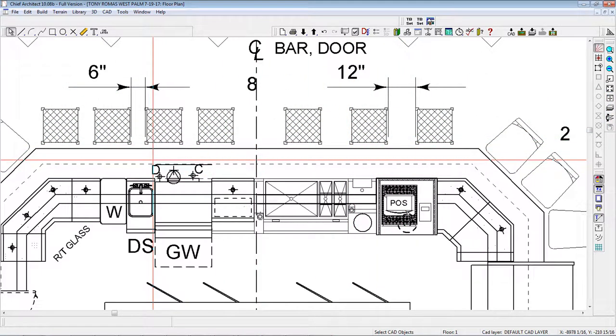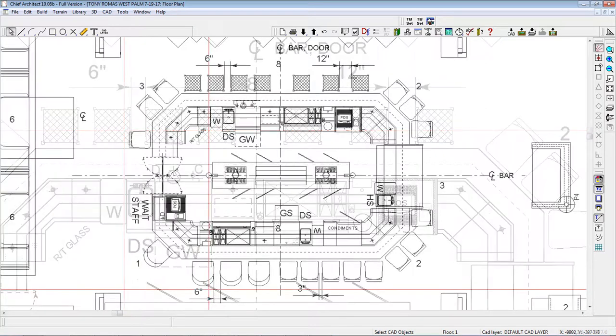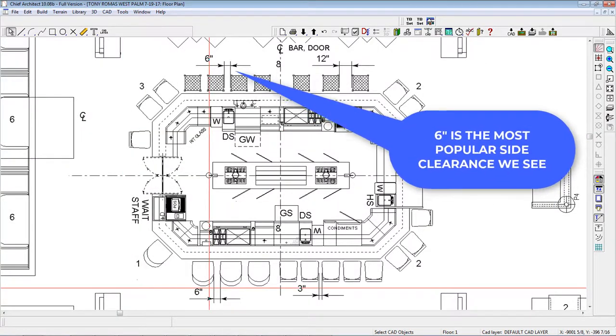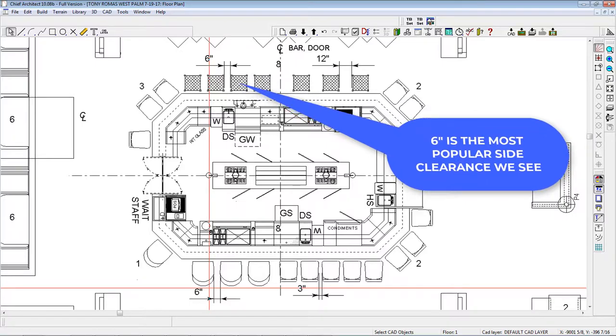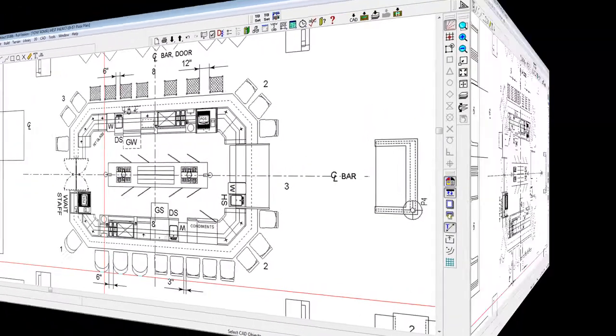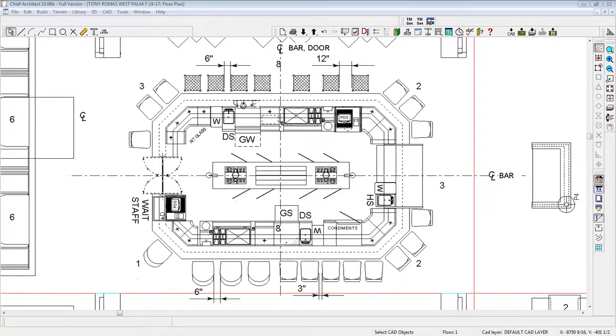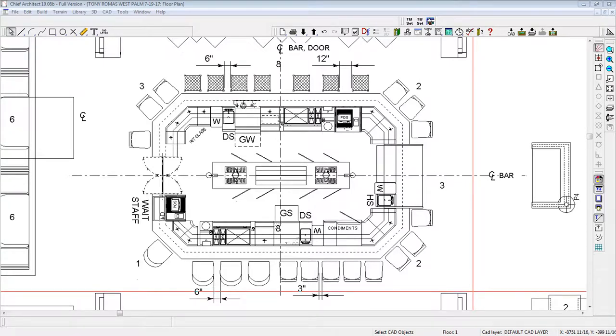Not many bar owners would opt for this solution, but a good compromise would be six inches of side clearance as shown here. Side-to-side bar stool clearance of six inches is the most popular choice among the majority of our commercial bar design clients. Creating generous side-to-side bar stool clearance and optimizing the number of seats is a balancing act affected by the sizes of the stools themselves.